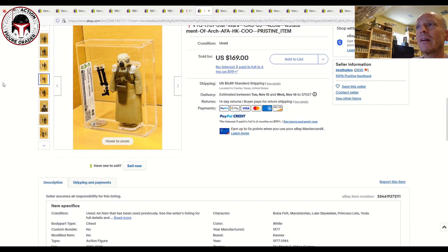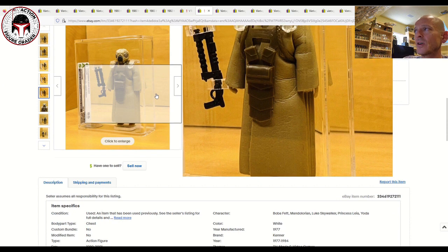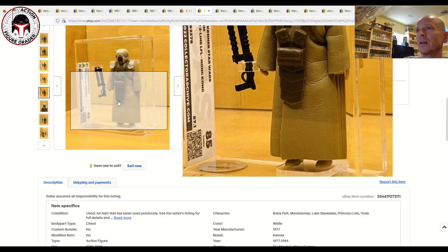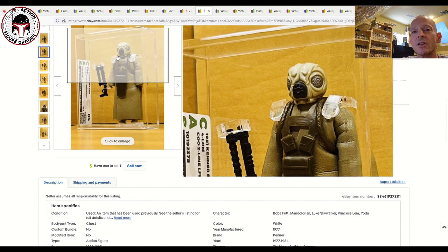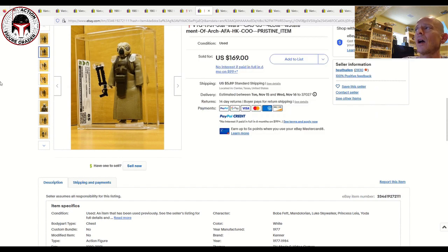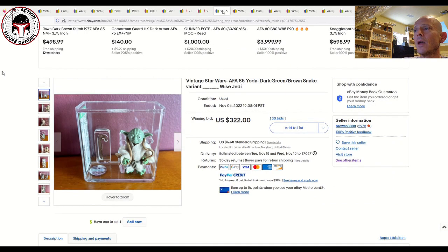The same seller also had an AFA 85 Hong Kong Farlomb. I don't know how this got the 85 — it seems like there are a lot of creases on that cape and robe — but I guess they don't detract as much as I'd expect. I have an AFA 80 Plus of the same figure and I'd argue mine looks to be in better shape, but oftentimes the wear on Farlomb shows up in the eyes and on the breathing apparatus piece, which mine does have. That sold for $169 plus $5.89 shipping — pretty fair deal.